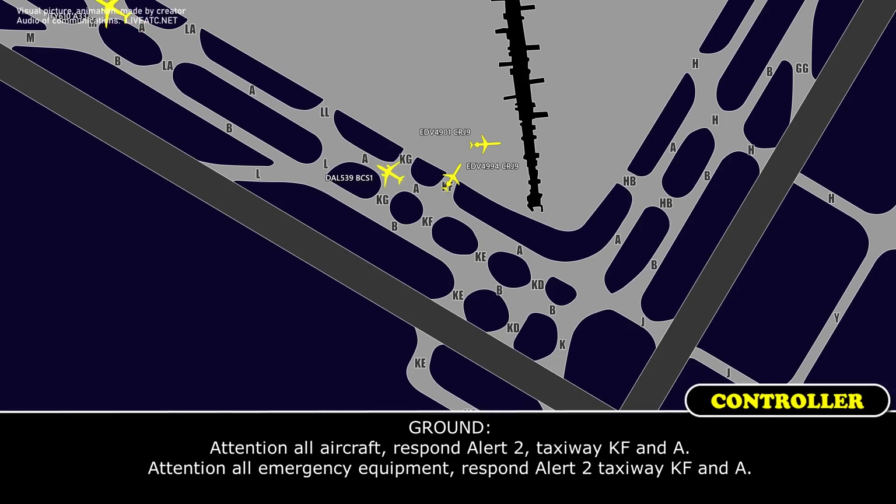Attention all aircraft and all emergency equipment: respond Alert 2. Taxiway Kilo Foxtrot, Foxtrot, and Alpha. Attention all emergency equipment: respond Alert 2, Taxiway Kilo Foxtrot, Foxtrot, and Alpha.